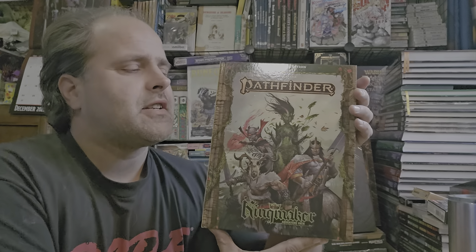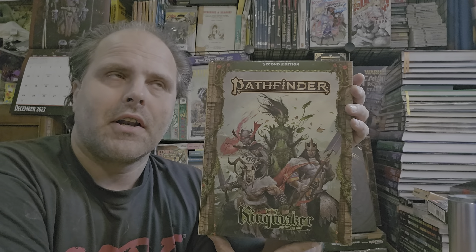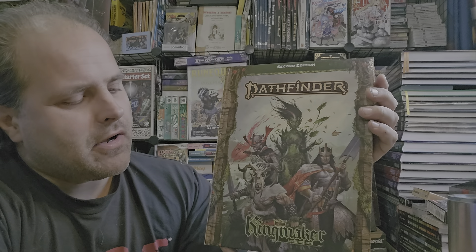Greetings and salutations, and here we are with another delightful video. This time I'm going to talk a bit about this book called Kingmaker Adventure Path.